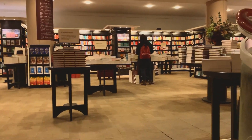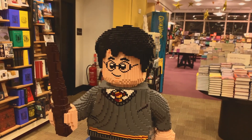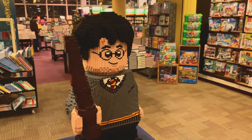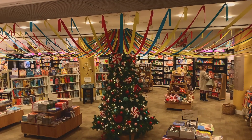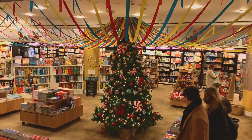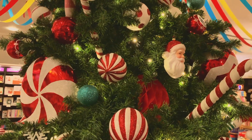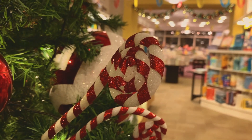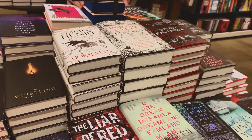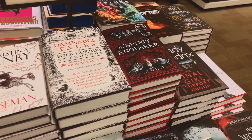We moved on to the second floor, which is the children's area, and there's a beautiful Harry Potter made out of Lego and the most beautiful Christmas tree. The same floor also holds sci-fi and fantasy books, and these are just the most beautiful covers I've seen in a while — they're stunning.